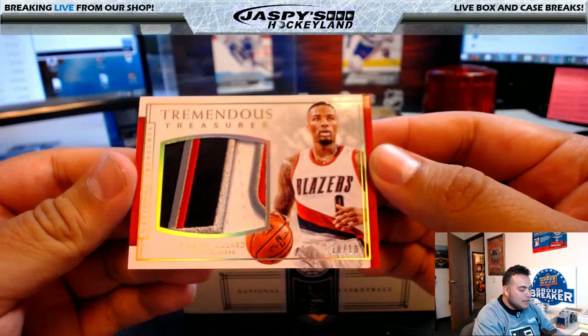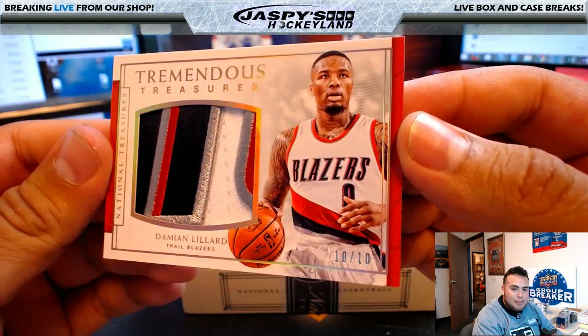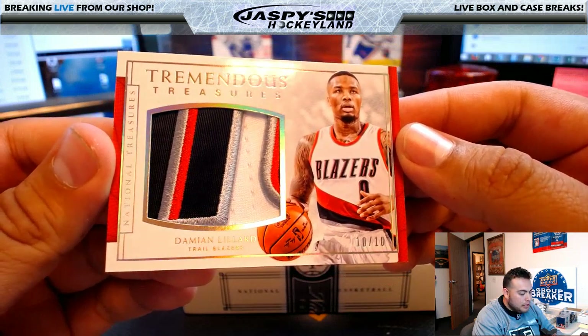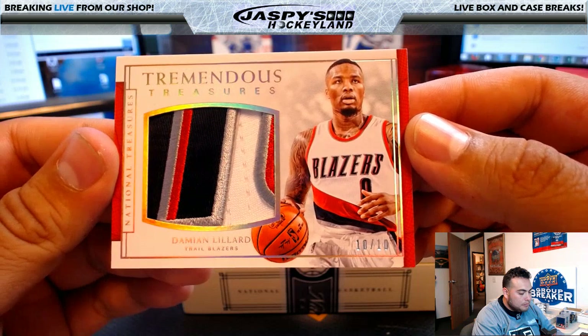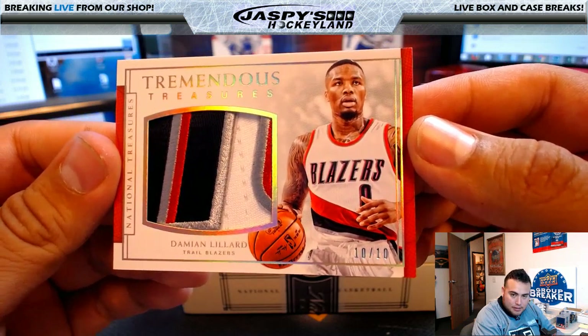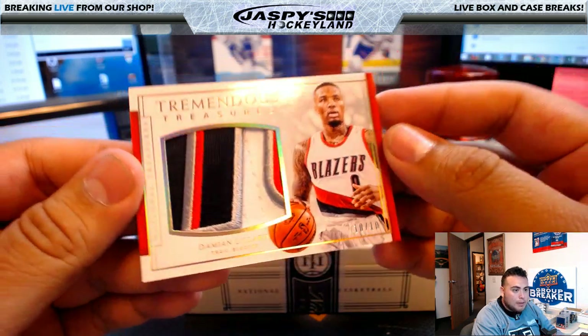Ooh, nice patch — look at this: Tremendous Treasures, Dame Dollaz, Damian Lillard, 10 of 10. Look at that — four-color patch. Nice hit for the Blazers! Portland going to Gregory B and the Blazers.